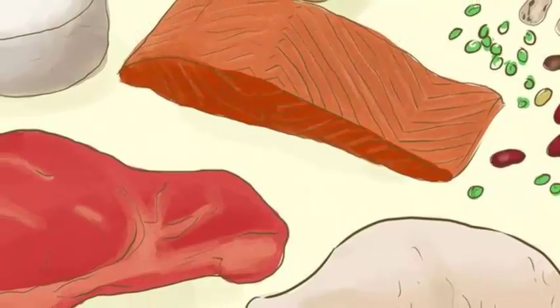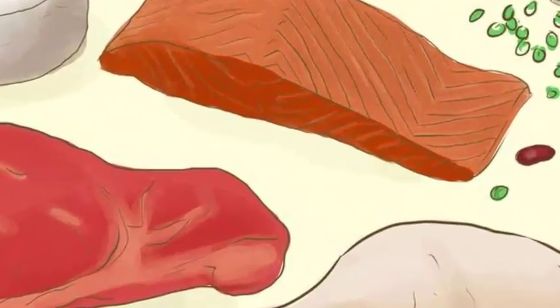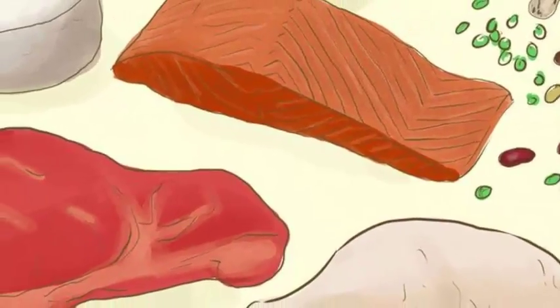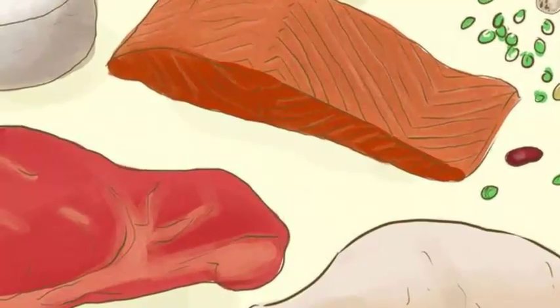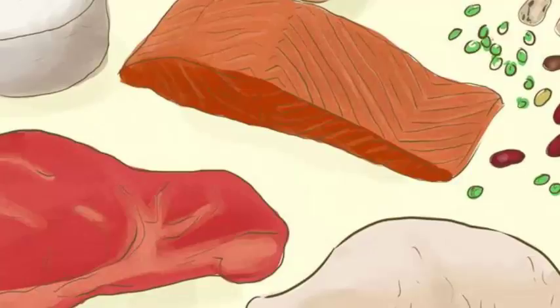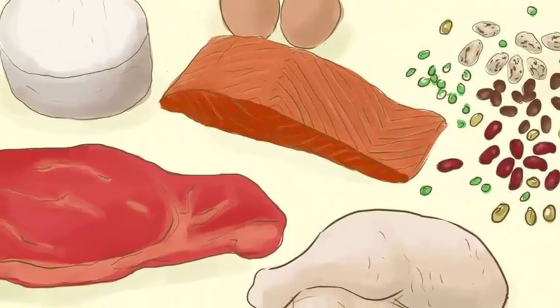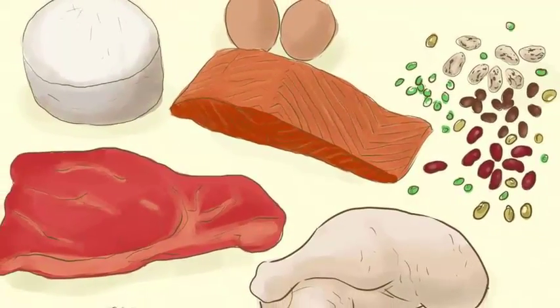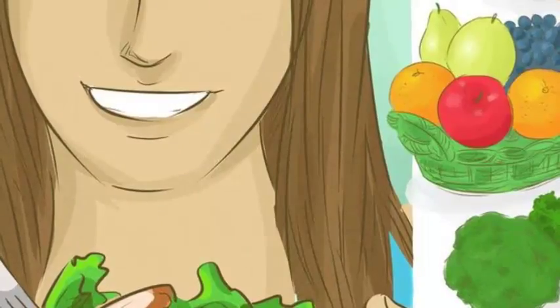Choose lean proteins instead of fatty ones. Protein is important for organ function and building muscle, especially if you plan on working out. Select lean cuts of beef or extra lean ground beef when eating red meat. If you use different cuts of chicken, remove the skin. Skip the fatty deli meats like bologna and salami — choose lean turkey or roast beef instead. Vegetarians can get plenty of protein from soy, nuts, beans, and seeds. Lentils, legumes, and beans are excellent sources of fiber and protein. Eat low-fat dairy for protein, including low-fat cheeses and non-fat yogurt.